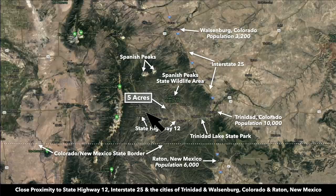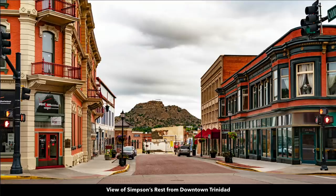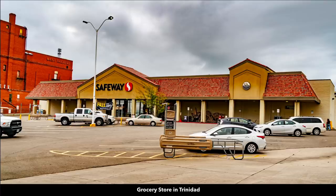To give you an idea where the property is located, this is the five-acre parcel right here. It's only about 45 minutes from Trinidad, Colorado, population around 10,000, and then about 30 minutes from the Spanish Peak State Wildlife Area. This is Main Street in downtown Trinidad. There's also a hospital, grocery store, and Walmart.